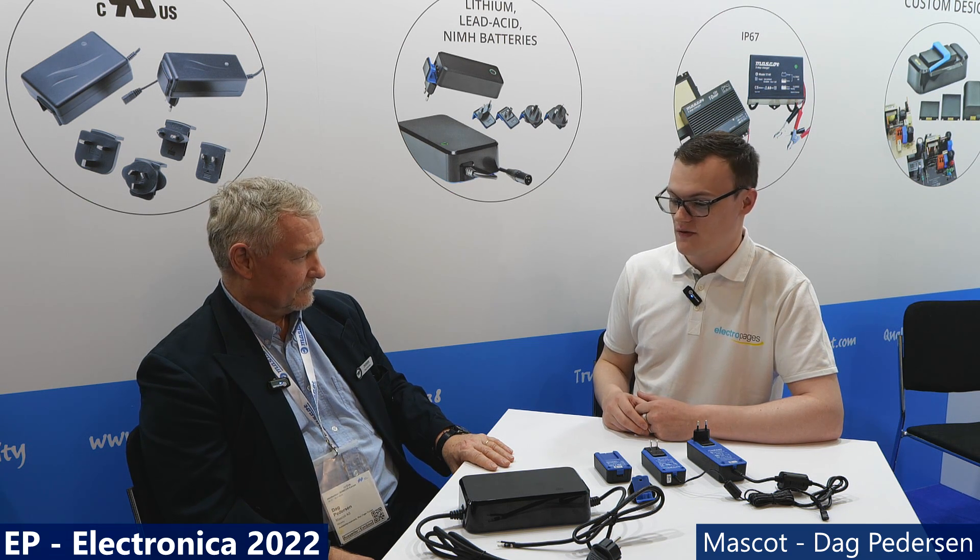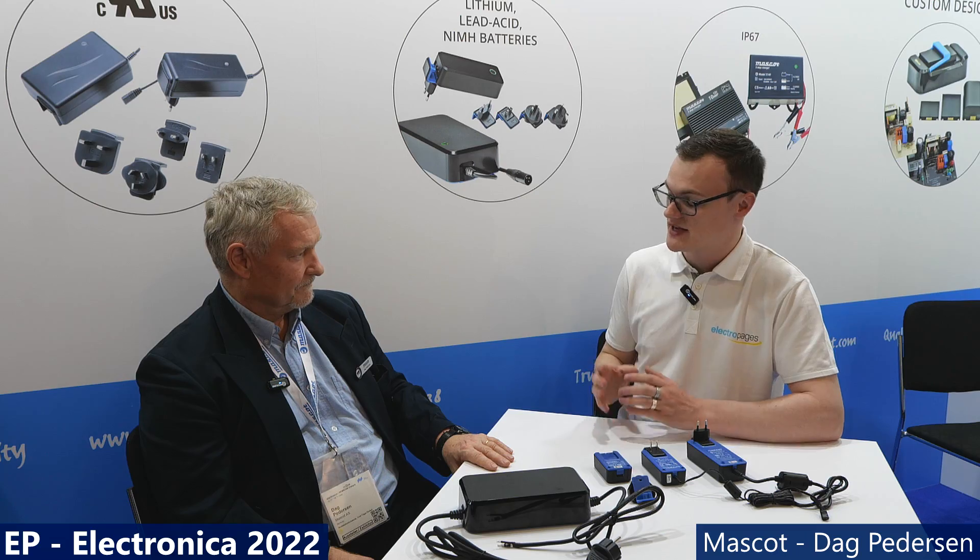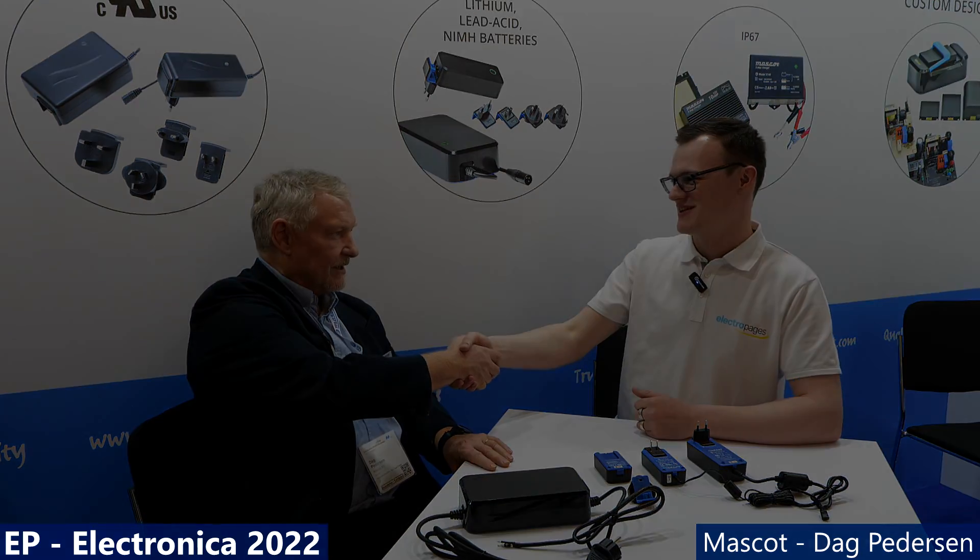That was a fantastic interview — thank you for taking the time to talk to us today at Electronica Munich 2022. Great to meet you.